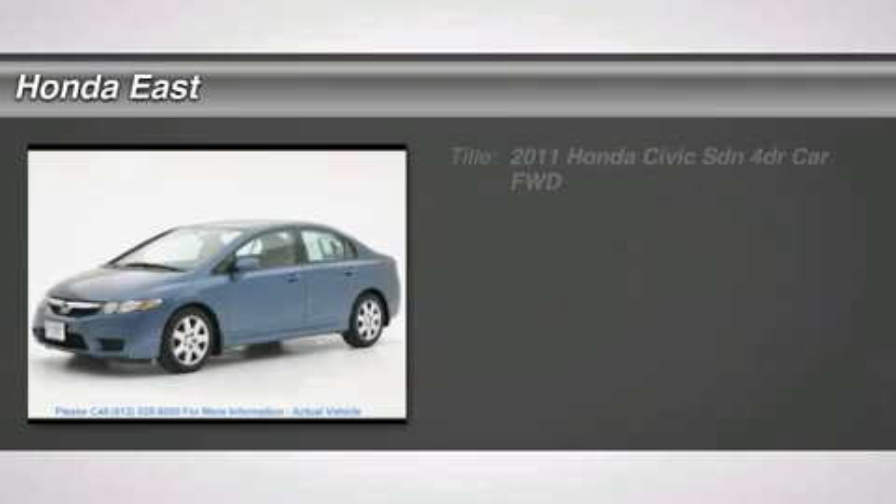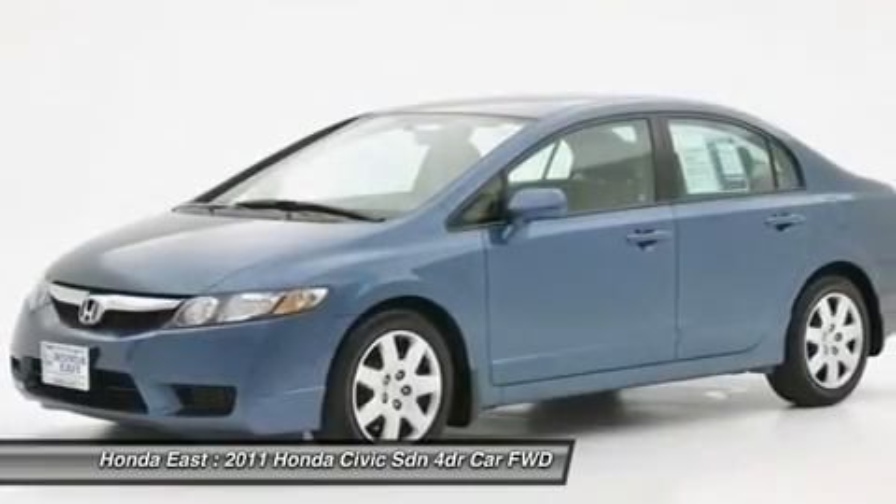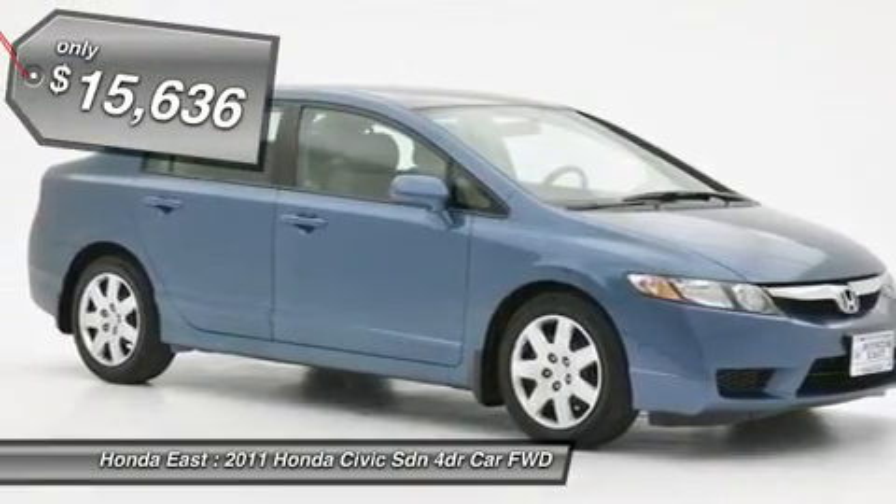Don't miss this 2011 Honda Civic SDN. It's equipped with automatic transmission and features a blue exterior. With 16,341 miles, you'll want to take this car home.